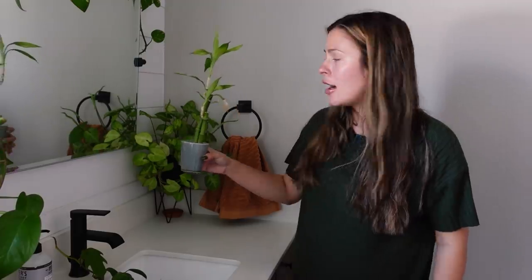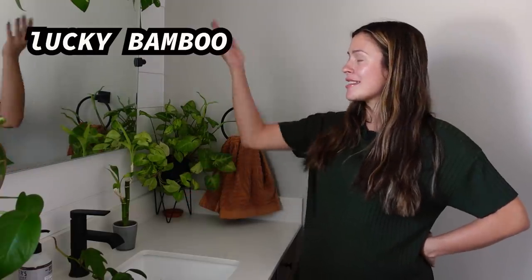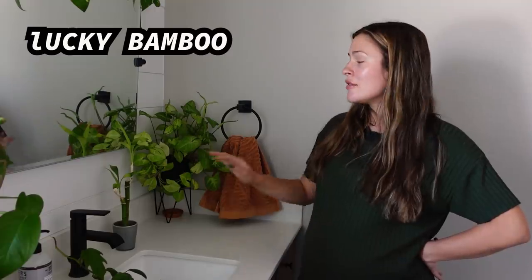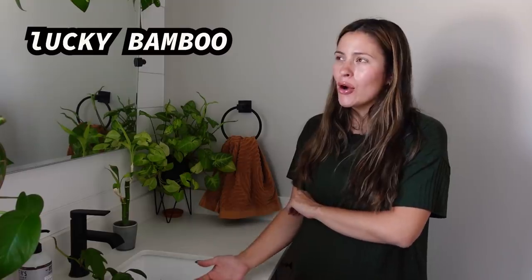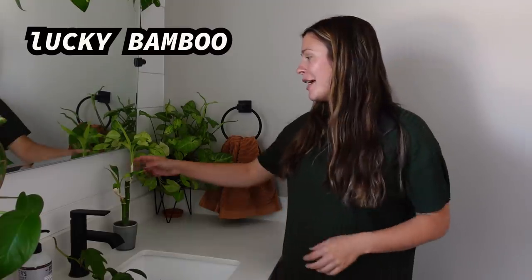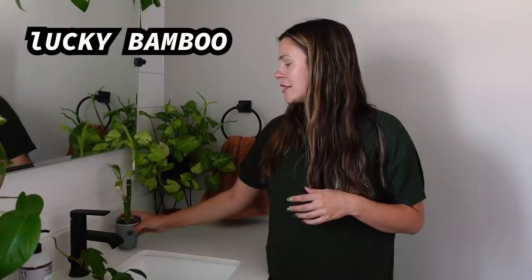Next to it is a lucky bamboo Dracaena — a plant I struggled with for a long time until I moved it here. It actually does so much better in this low light than it did before. This might be the one true exception on my list that has genuinely done better in lower light. Now I understand why everyone keeps these in windowless bathrooms. It's not true bamboo — it's a Dracaena.